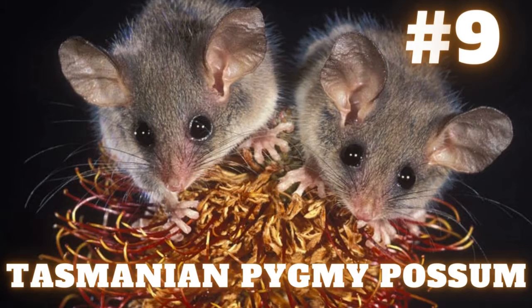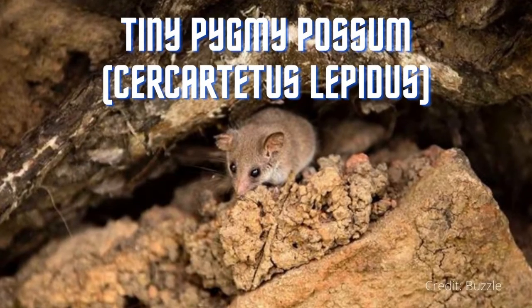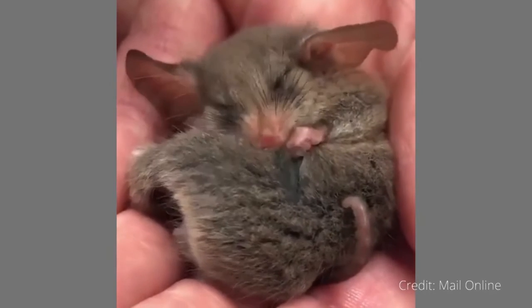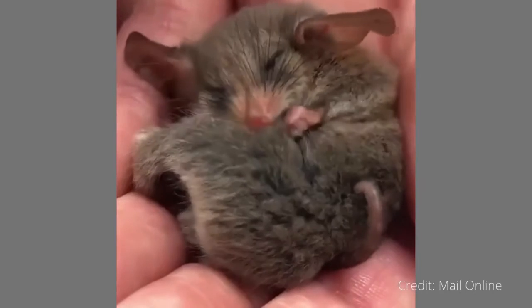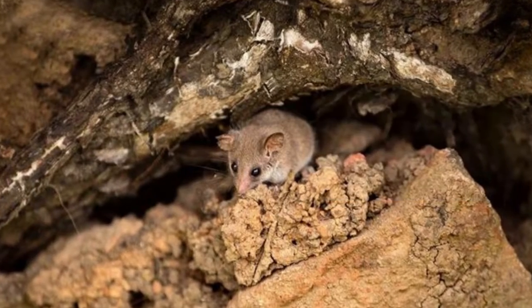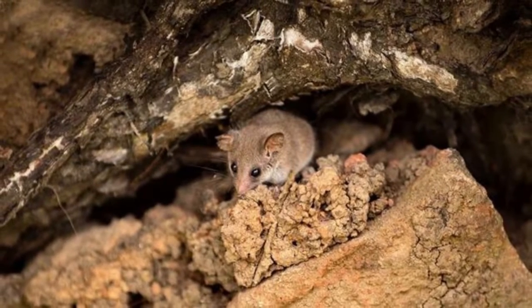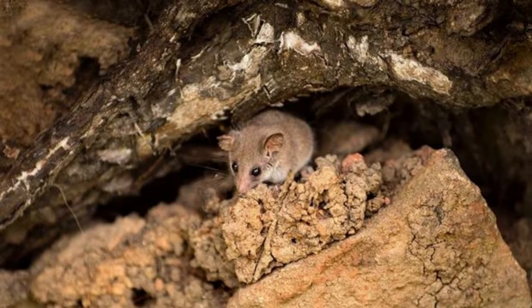Number 9: Tasmanian Pygmy Possum. Also known as the tiny pygmy possum or Cicatetus lepidus, this species is the world's smallest possum. The head and body are on average 2.7 inches long, and the prehensile tail averages 2.5 inches. Even though it is a marsupial, the Tasmanian Pygmy Possum looks like a dormouse, and it is the smallest of all the known species of possum. Adults range from 2.6 to 3.0 inches in head-body length, with a 2.4 to 2.8 inch tail, and weigh just 7 to 10 grams.